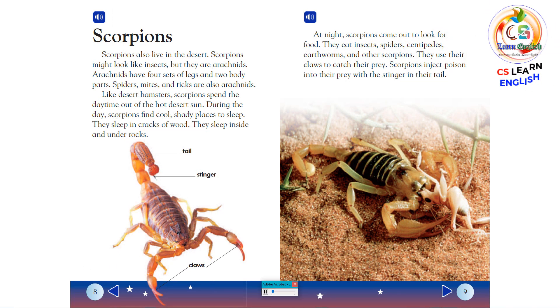Scorpions. Scorpions also live in the desert. Scorpions might look like insects, but they are arachnids. Arachnids have four sets of legs and two body parts. Spiders, mites, and ticks are also arachnids.